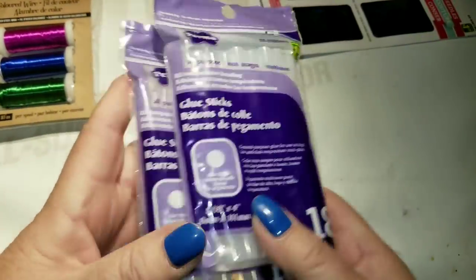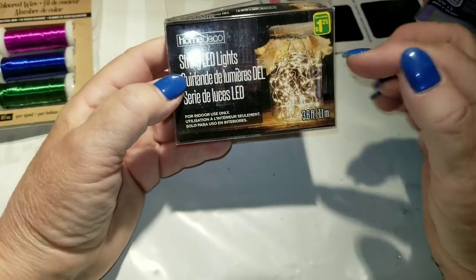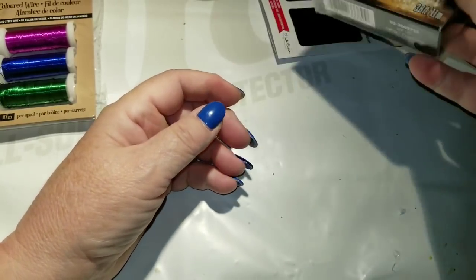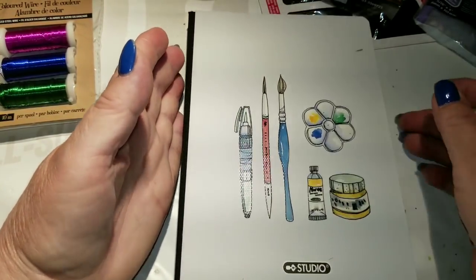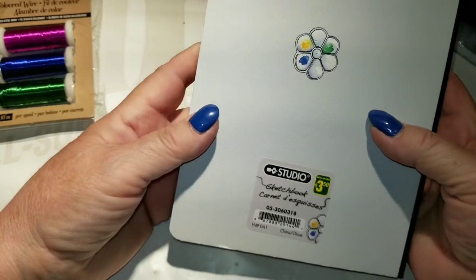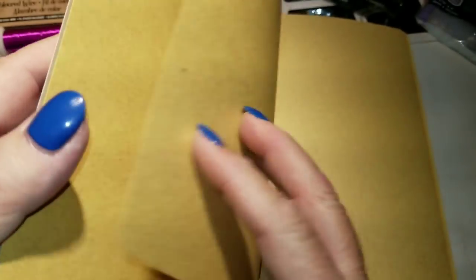I grabbed a couple of packages of clear glue sticks. I got another package of LED string lights — I'm going to start stocking up on these and grab a pack each time I see them since they seem to come and go from Dollarama and Dollar Tree. And I bought this sketchbook for $3.50 — it has a textured heavy chipboard cover and it's craft paper inside.